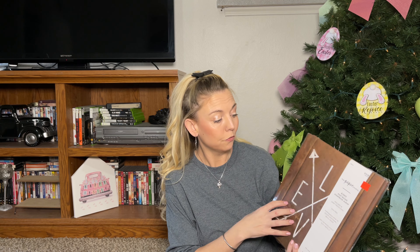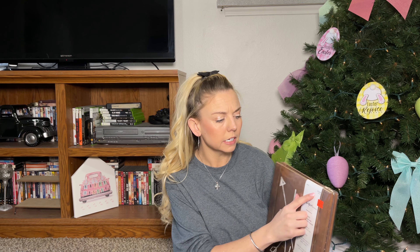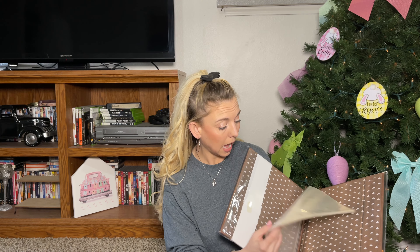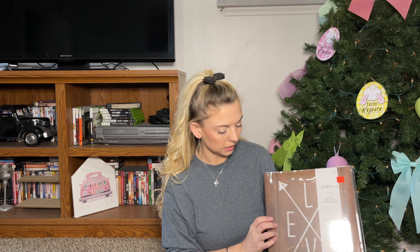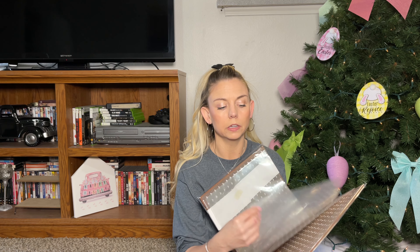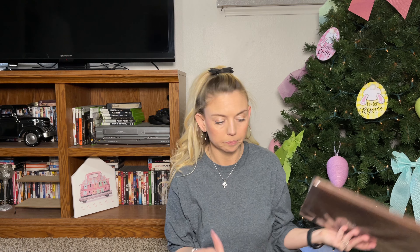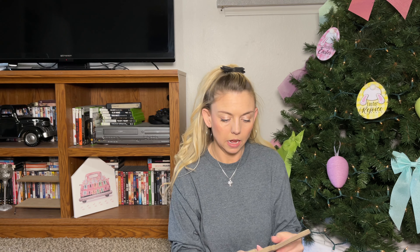I also picked up this Paper Studio photo/scrapbook album — originally $19.99, I got it for $3.24. It has wood and says 'Love,' and I thought about making it part of our signature book or memory book so people can look at it during cocktail hour or something.